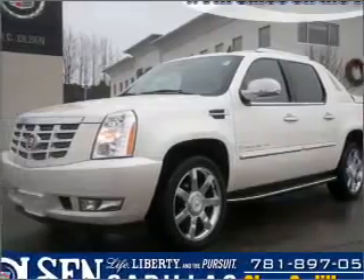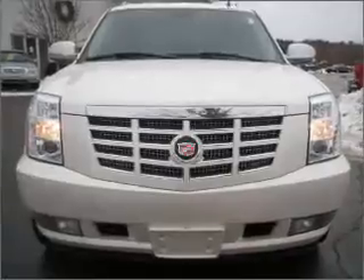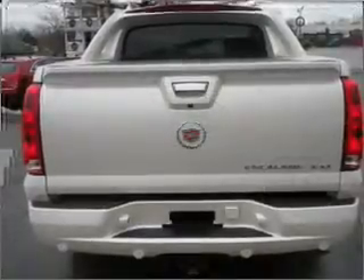Take a look at this 2007 Cadillac Escalade EXT that just came into Olsen Cadillac. This four-door SUV comes equipped with the following electronic features: Xenon Headlights, Satellite Radio, and DVD Audio.